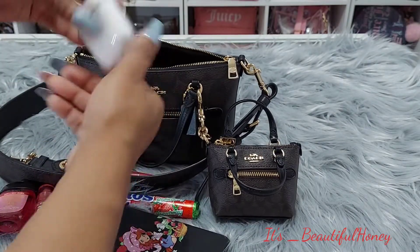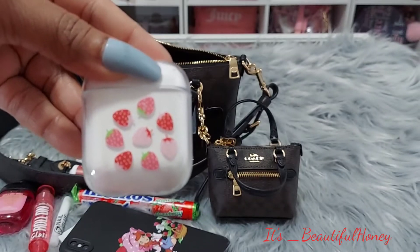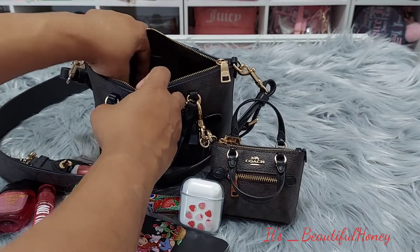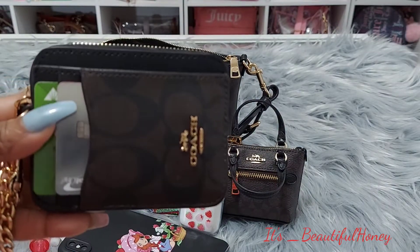I also have my AirPods in this little strawberry case that I found on Shein. I also have my Coach zip around card case.